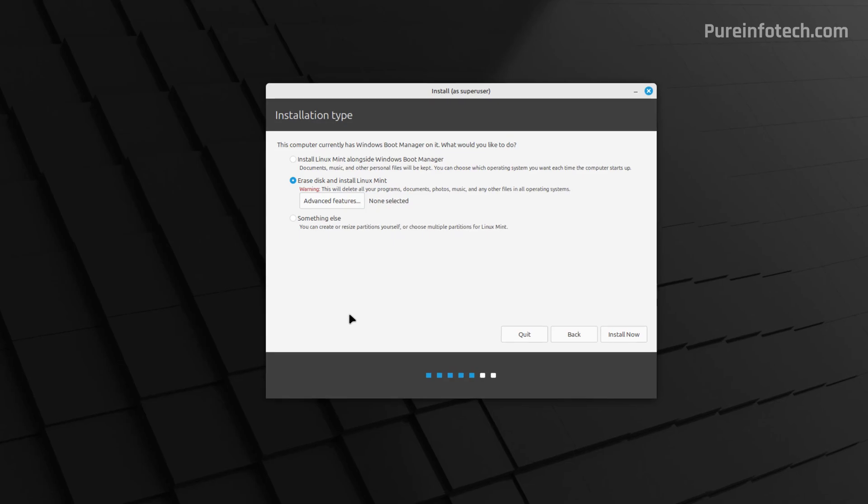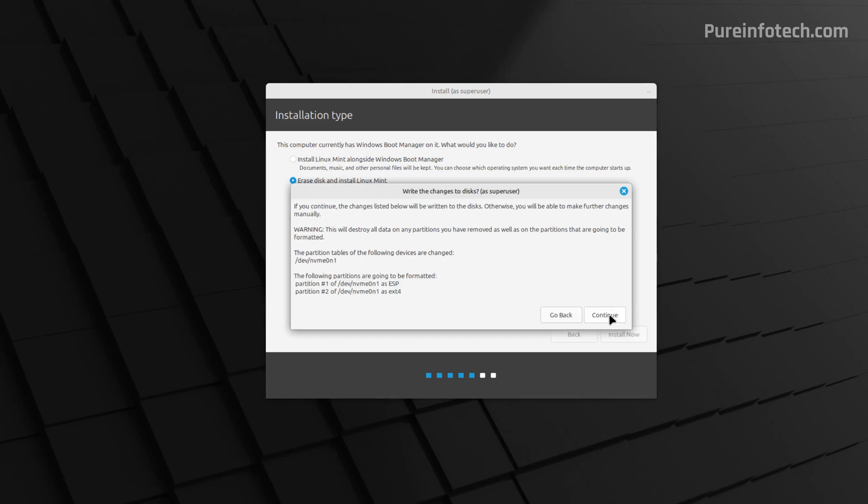Since we're leaving behind Windows 10 and want to use this computer exclusively for Linux, and we've already created a backup of the data and the entire system, we're going to choose Erase Disk and Install Linux Mint, then click the Install Now button. Click Continue to confirm the changes to the drive.